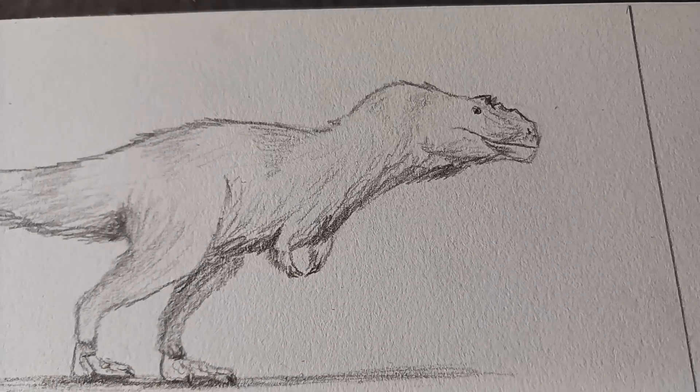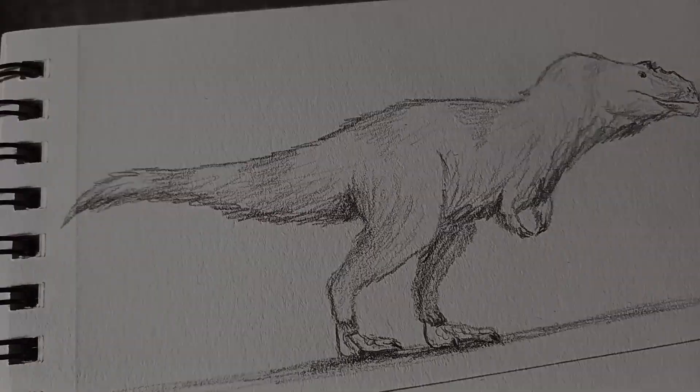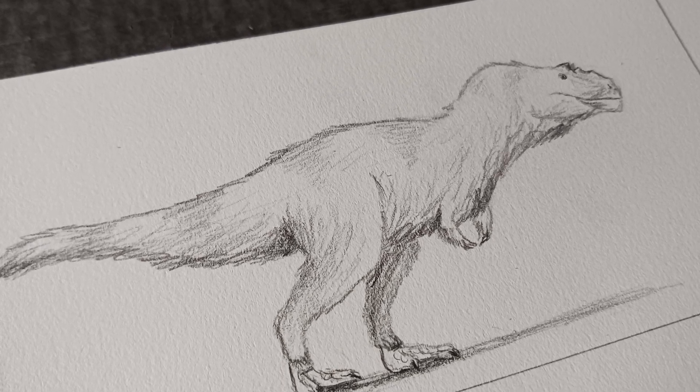And here's my finished sketch for this very cool dinosaur. For a chance to see your favorite prehistoric animal featured in a future video, all you gotta do is like, subscribe, and comment your choice. And as always, keep your pencils sharp.